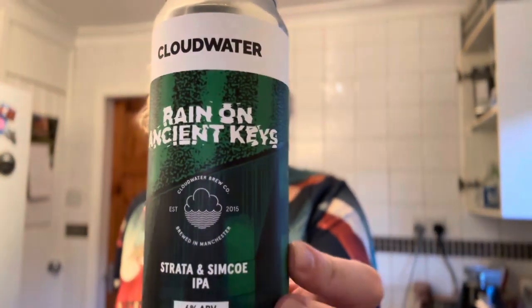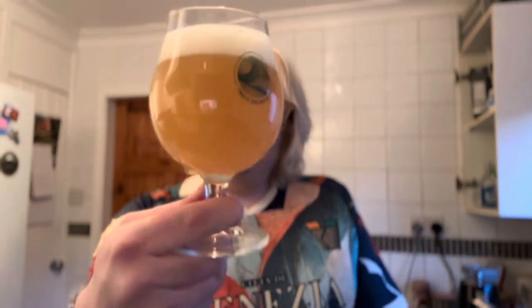I was just in a proper hankering for a bit of Cloud Water. I'd initially thought I'd treat myself to a Cloud Water hoodie, but then I thought I can't really just drop fifty quid right now on a hoodie.